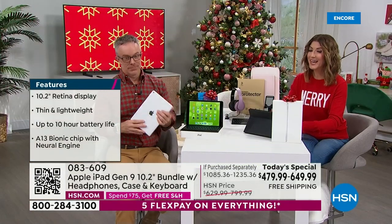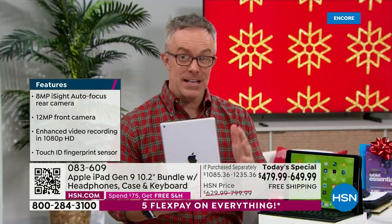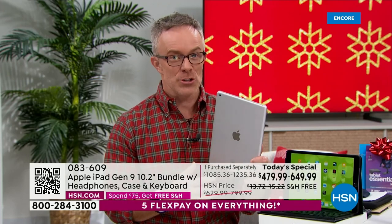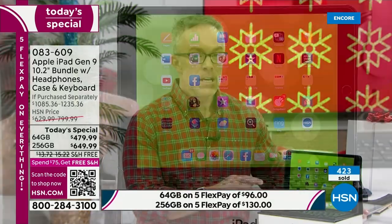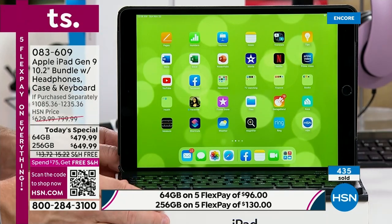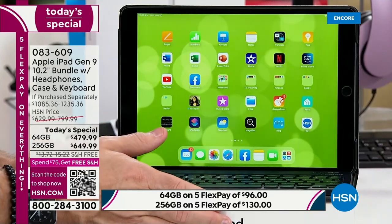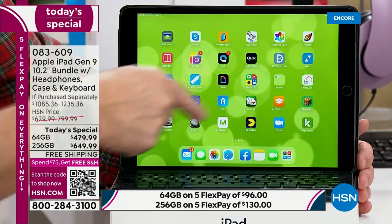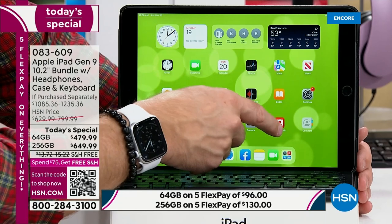The best time to shop is early in the day — this might not last. When we've had the 9th generation iPad as a Today Special before, we couldn't even go to air with the 64 gigabyte size because it was gone. You're a smart shopper investing in Apple. Tablets have evolved and we're going to be doing more computing in a tablet-driven world. This tablet has twice the memory of a home laptop and a better processor with the new A13 chip.